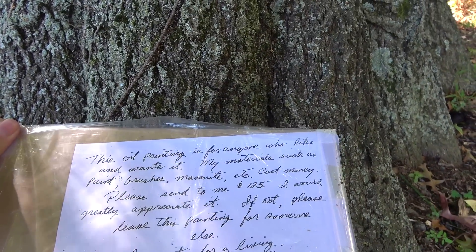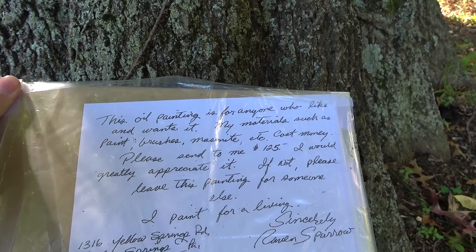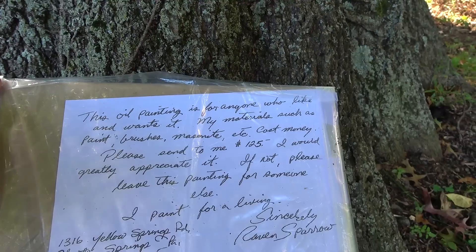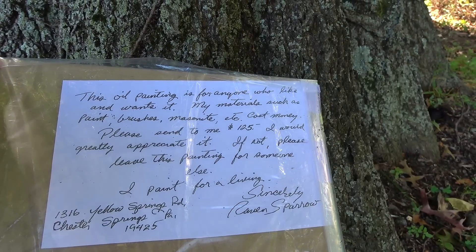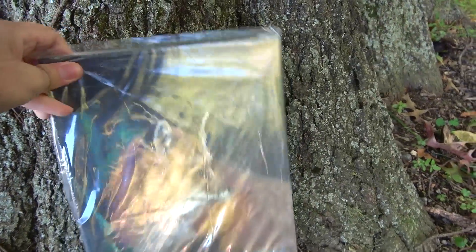This is an oil painting. For anyone who wants it, the materials such as paint — please send me $125. If not, please leave this painting for someone else. It's a nice painting, but I'm not going to pay $125 for it. We'll just leave it there. Kind of an interesting way to sell your art right here along the Horseshoe Trail.